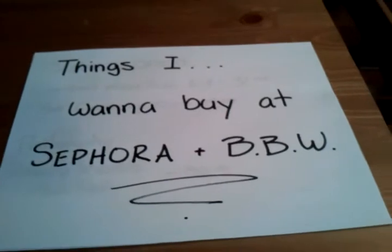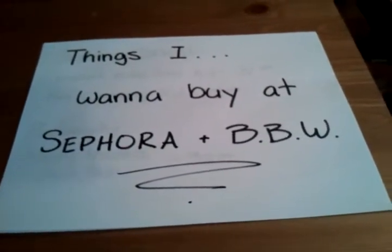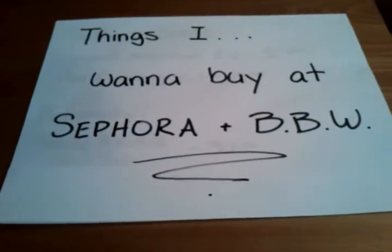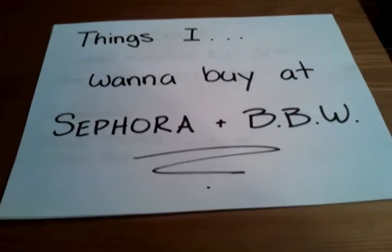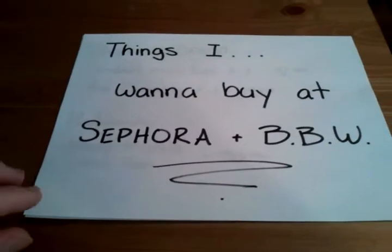This Saturday is the Paris party at BBW, so Av and I are going. We're going to hit the big bus, use her pass card, maybe go have some dinner and hang out. And because it's just after payday, I can go buy a couple things I want. So this is the list of things I want to buy at Sephora Pacific Center and BBW Pacific Center. Let's get started.